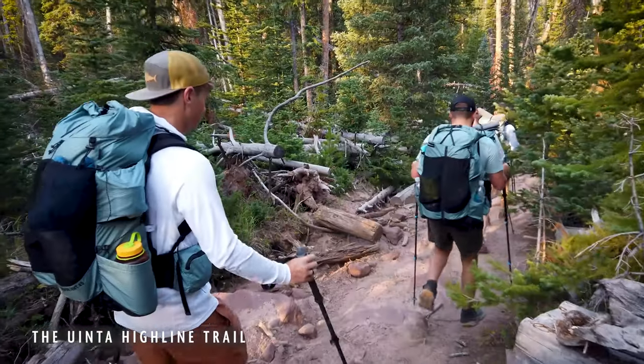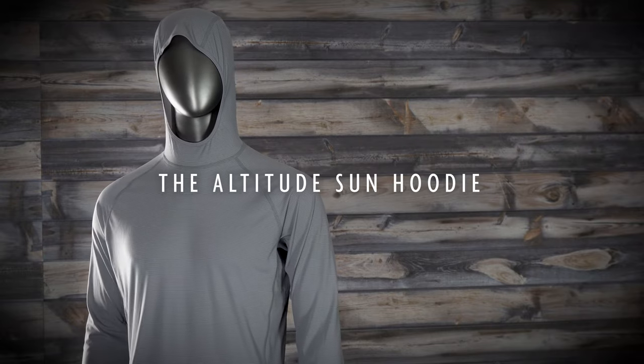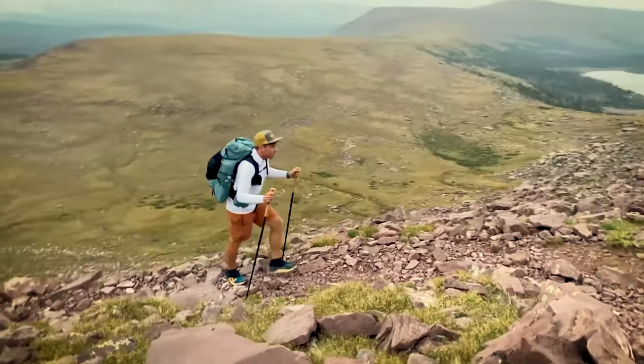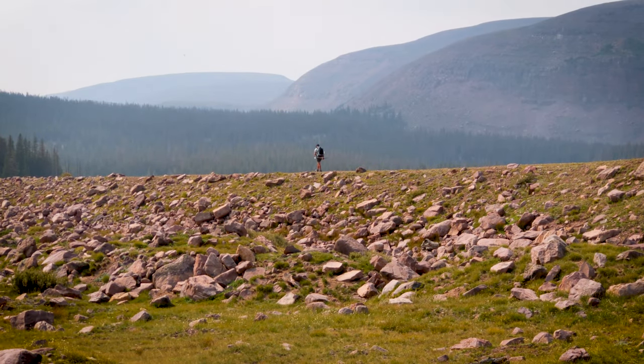Last year when we went to do the Highline Trail in the Yota Wilderness, we had been using the altitude hoodie for a little bit, but we had some newer samples and took them out on the trail. That trail is at 10,000 feet on average or higher. The intensity of the sun is greatly magnified — there's less atmosphere, you're closer to the sun — and that was definitely a time when it really solidified for me how useful that piece was.